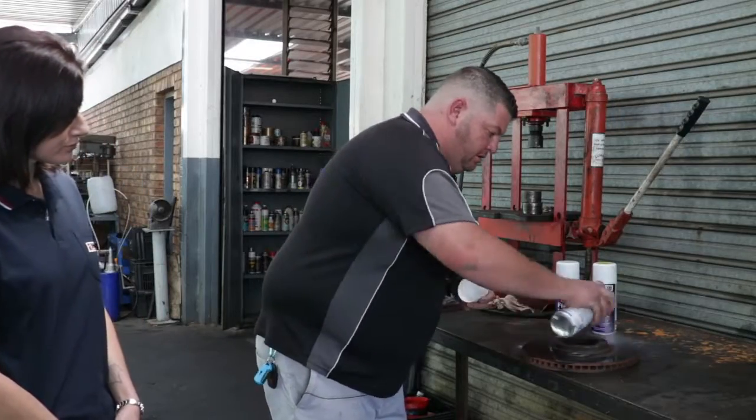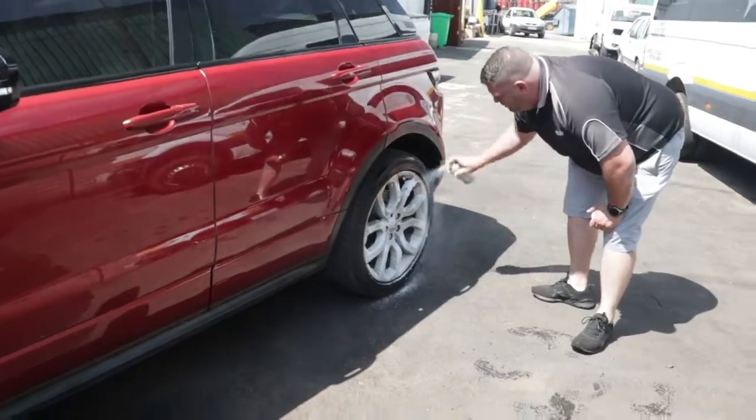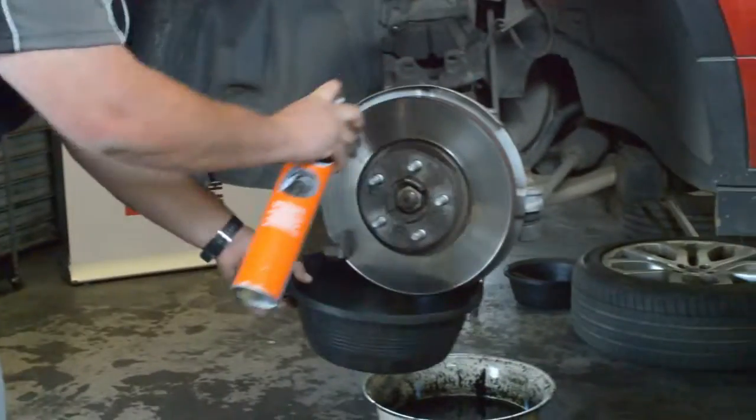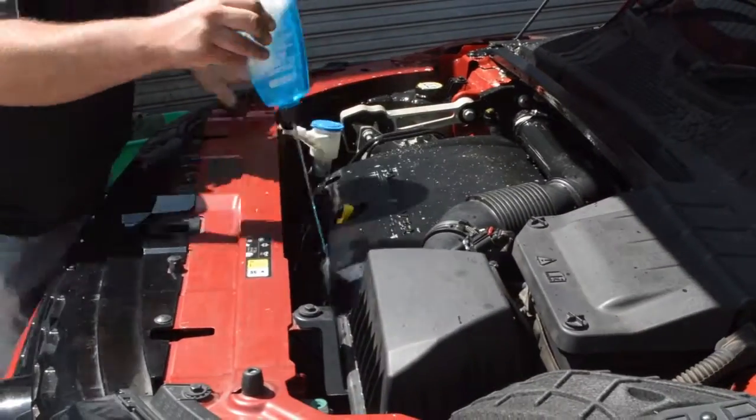Hi, I'm Tracy from Spanjaard. We are here at Auto Express in Johannesburg and we are very excited to show you some of our product applications right here in the workshop. We will be working on a number of cars and we will show you the versatility of our products and our range.